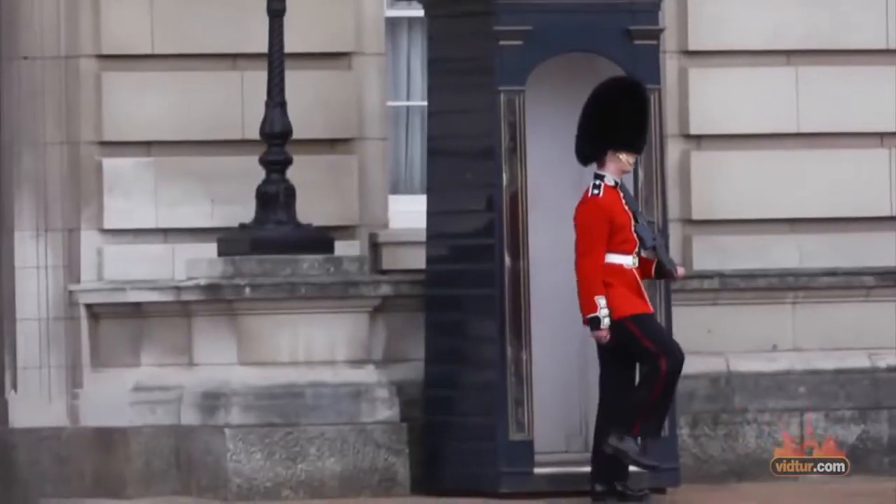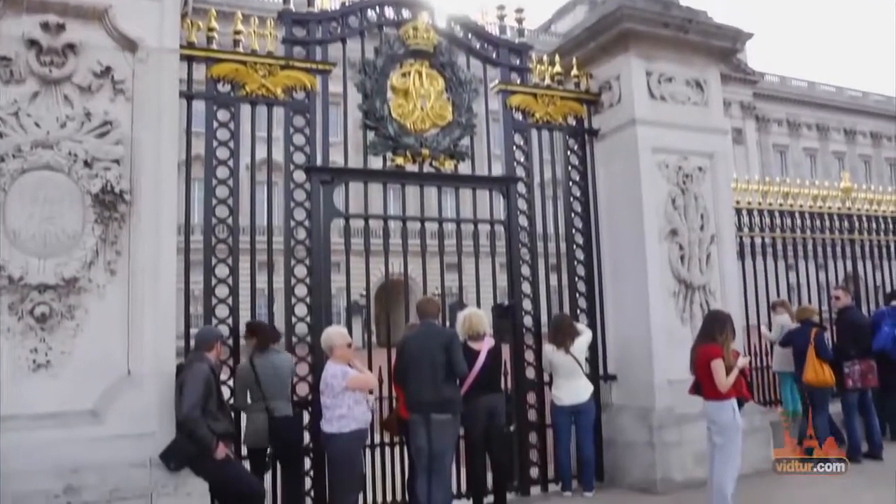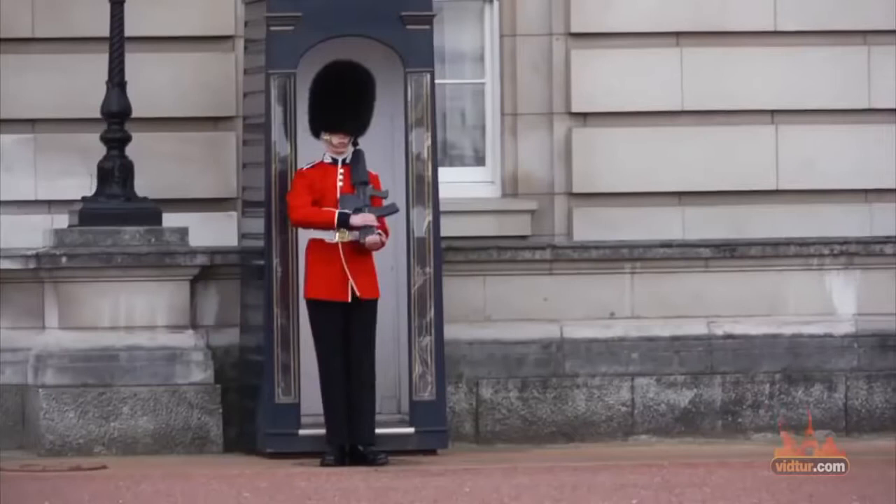Watch the changing of the guard ceremony every other day at 11am, and visit the Queen's Gallery in Buckingham Palace, which is open to the public.